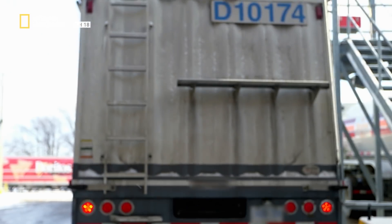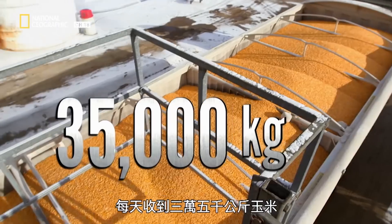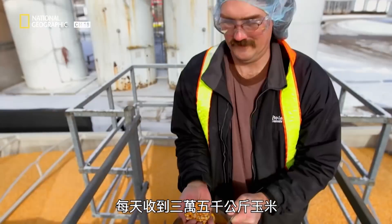This factory in Cambridge, Ontario receives a delivery of 35,000 kilograms of corn every day.